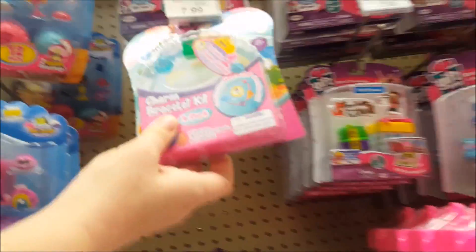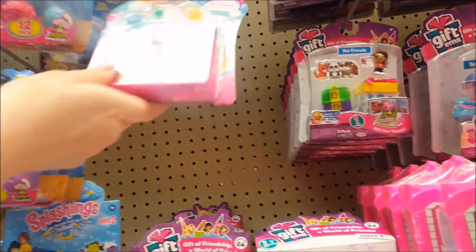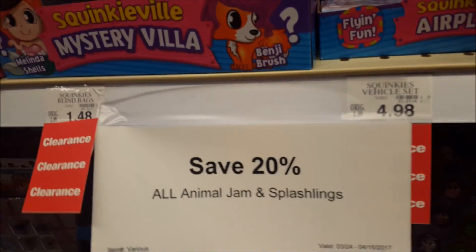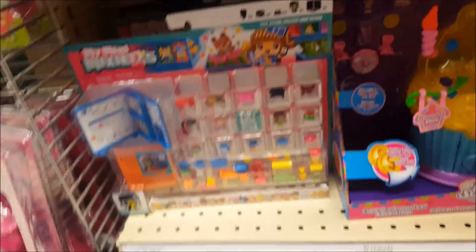We've got Splashlings and Squinkies. I'm starting to see these Gemlins come out — this one's got some stuff missing out of it, but I'm finally starting to see them. Oh, Mixi-Qs! Squinkies are on clearance. Save 20% off all Animal Jam and Splashlings. Whoa, what's this? Toy Store Deluxe — we are so getting that! It's a mini one — it's got a giraffe. We're so getting that.